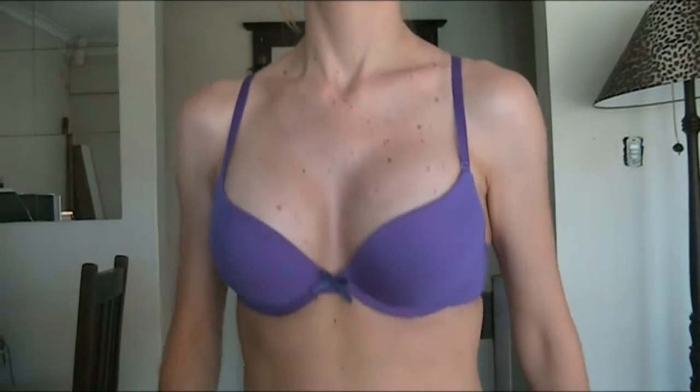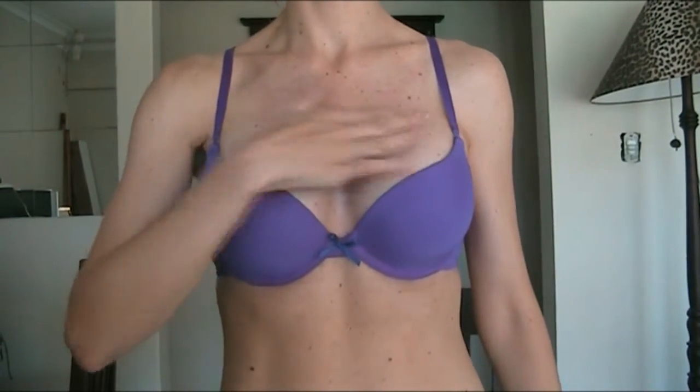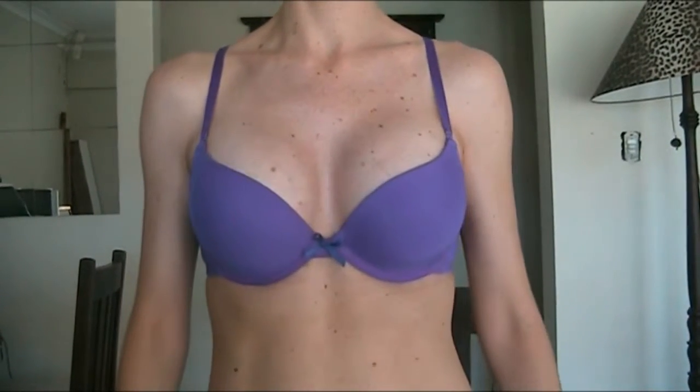This left breast is still slightly higher than my right one — I think it's opposite in your view — but it's getting there and settling down. The left breast was always my bigger breast, so it will be slightly bigger because we put the same size implants in both.